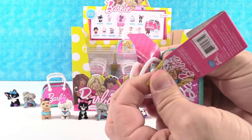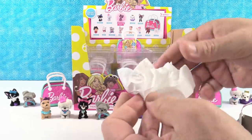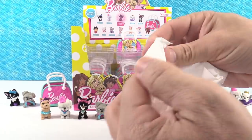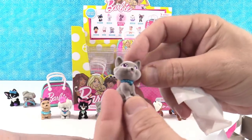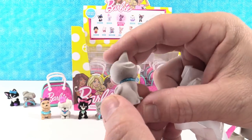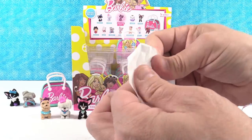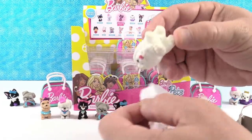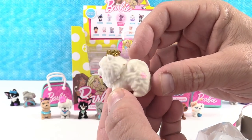We still need the Pomeranian, the Samoyed, the tiger, and the rare glitter kitty. I got the tiger — look at the little tiger kitty, look at the little stripes. These are so soft. And I think I got the Samoyed. Boy, this one's really fluffy and glittery from the crown. That gold crown is flaking off all over that puppy's fur.